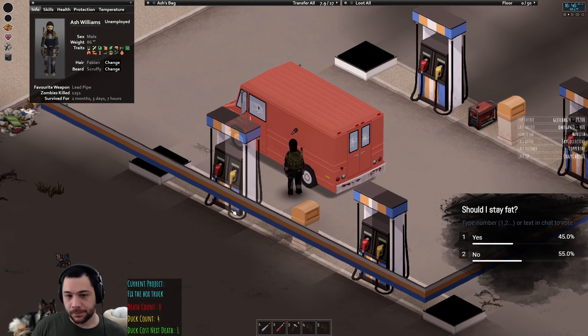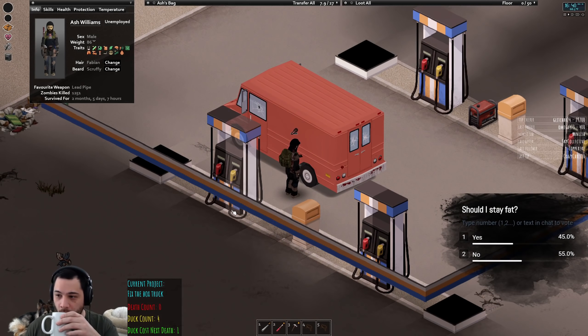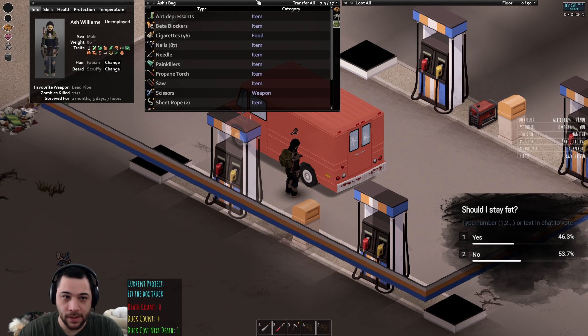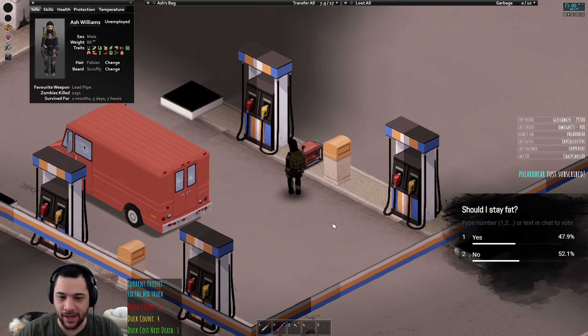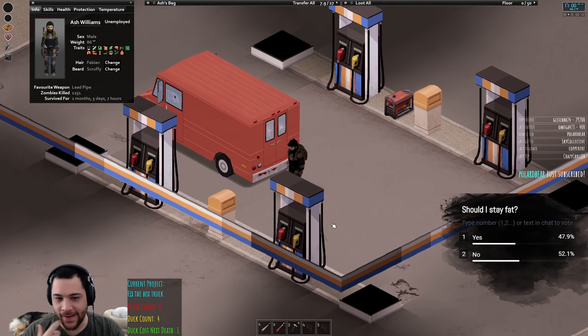I'm gonna refuel. Should I stay fat? Barely a no — barely a no. I'm gonna leave that up a little bit longer. So the tank will be full. I love how if you have a generator at a gas station you have infinite gasoline.